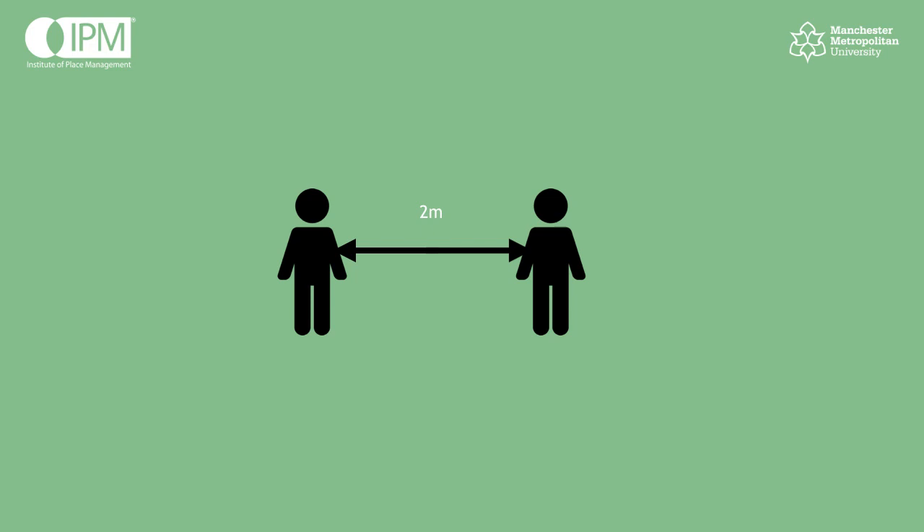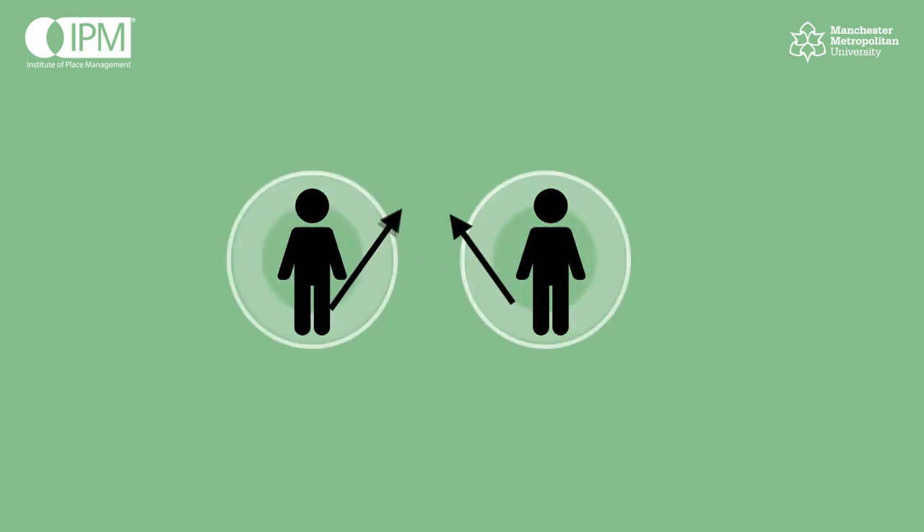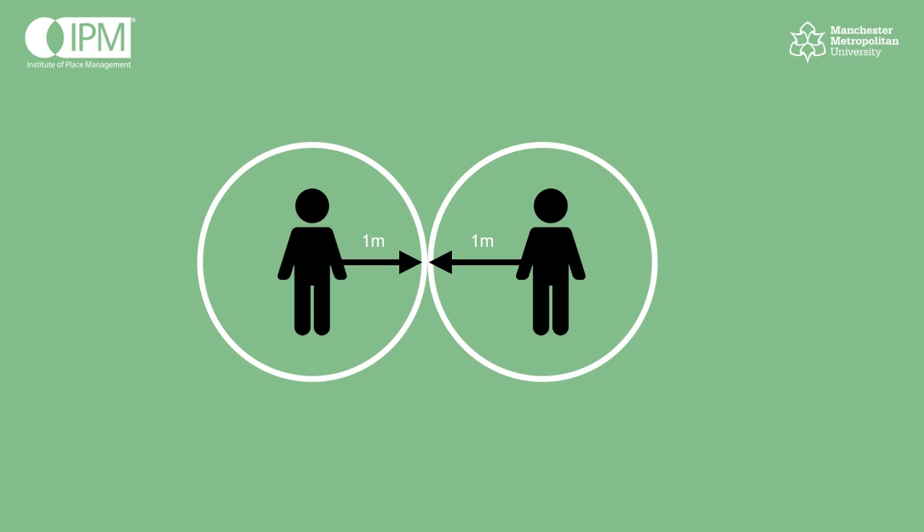Current government guidance requires us to stay two metres away from other people. As you only have to social distance if there's someone else nearby, we visualise the two metres as everyone having their own one metre of social distance in space. So if you put everyone in a bubble or a circle, the area required for each person to social distance is just pi r squared, and r, or the radius of the circle, is one metre. So the area required is 3.14 square metres per person.